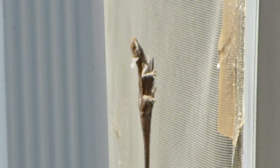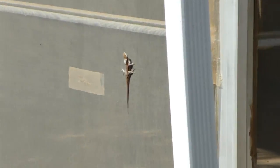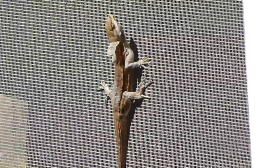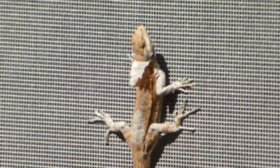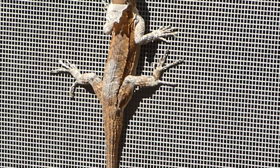There he is. Let's see if we can get a little closer. Looks like a little tree lizard probably. Oh, I see he's shedding — you can see there's a flap of skin coming off his head, and he looks like there's just a piece of skin between his back legs.